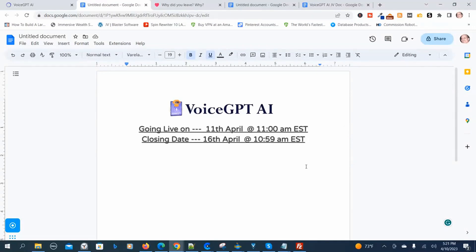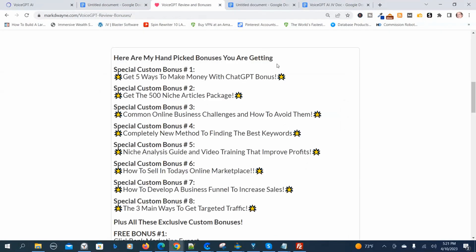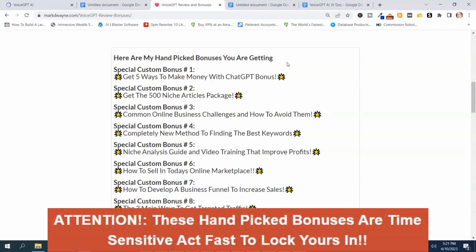Before I go back into the members area, I want to show you the handpicked bonuses I have for Voice GPT-AI. Here are my special handpicked Voice GPT-AI review bonuses — I handpicked these first eight to help you be successful with Voice GPT-AI. You're not going to get these bonuses anywhere else, and they're only available during the launch period.